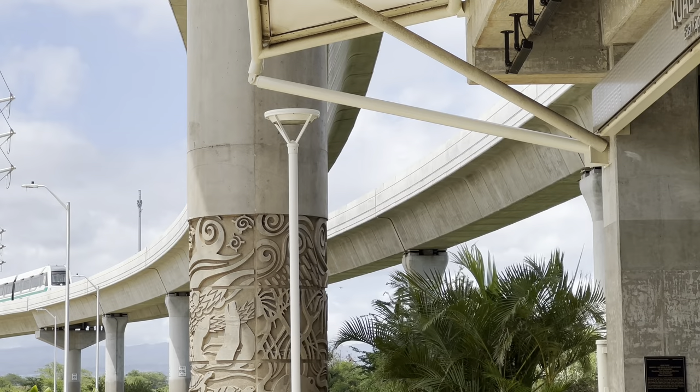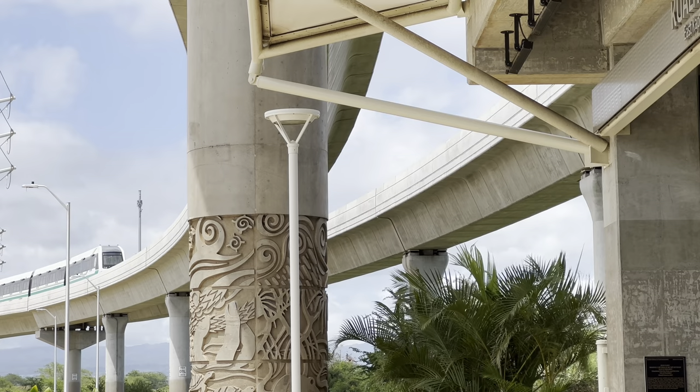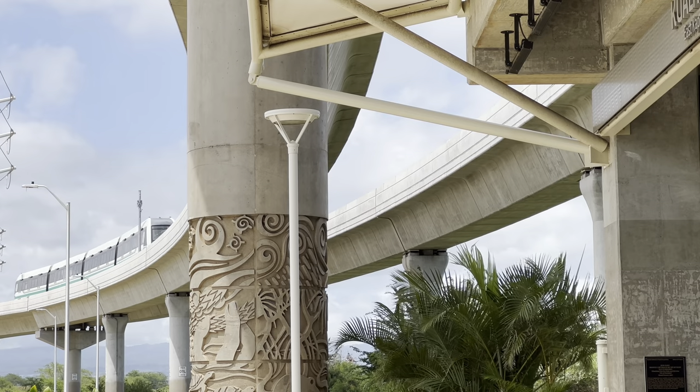Each 4-car automated driverless train is air-conditioned and can fit 800 passengers — that's equivalent to 10 city buses. The trains are fully automated and driverless, with air-conditioning, Wi-Fi, ADA-compliant, and they have priority seats for senior citizens and people with disabilities. They also have storage compartments for surfboards, strollers, bikes, and luggage. The trains travel around 30 miles per hour, with a top speed of 55 miles per hour.